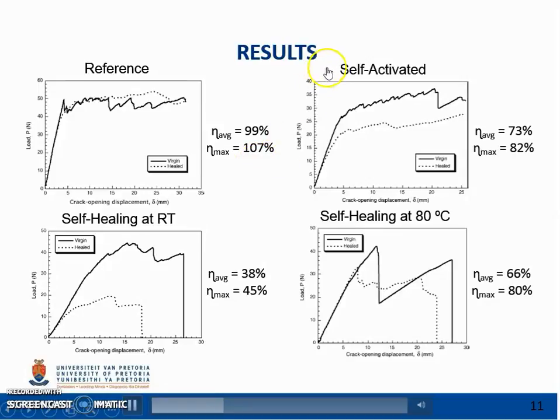The self-activated specimen, which contains the catalyst alone, shows a reduction in virgin toughness. Post-fracture observation of the delamination plane reveals evidence of agglomeration of catalyst particles. While the bonding of the catalyst particles is quite good, the core of the particle clusters is largely dry, indicating that the resin was not able to infiltrate these clusters.